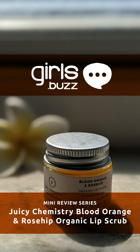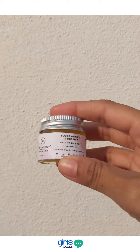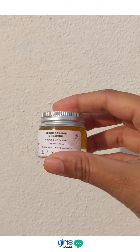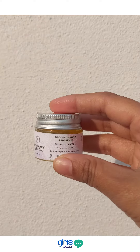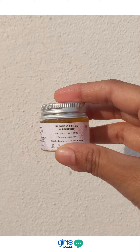Hi guys and welcome back to our mini review series. Today we'll be reviewing the Blood Orange and Rose Hip Organic Lip Scrub by Juicy Chemistry. Juicy Chemistry is an Indian brand and all their products are 100% organic, and they've been certified organic by EcoCert France according to Cosmos standards.